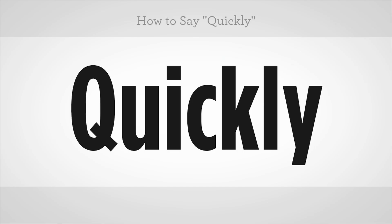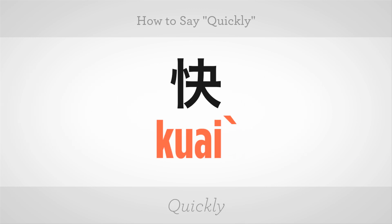How to say 'quickly' in Mandarin Chinese? 快 (kuài), quickly. 快, 快, 快. Now you try.